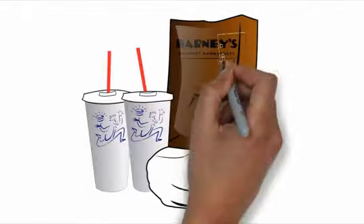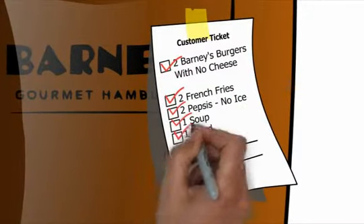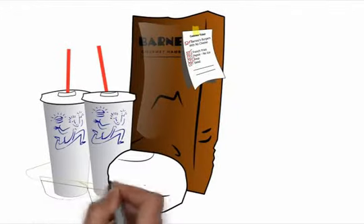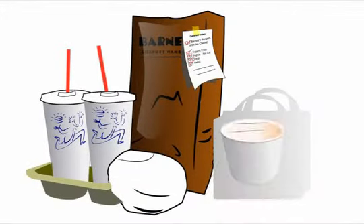Bagging a to-go order: When the first item comes up, tape the ticket to the bag. Check off each item on the ticket as you place it in the bag. When there is more than one drink, use a carry tray. Soup is put in a separate bag with bread, butter only on request.